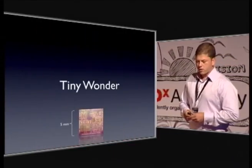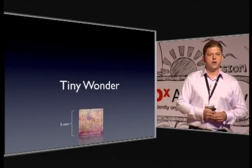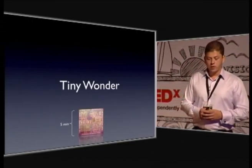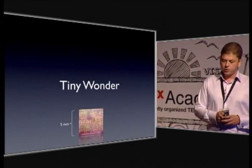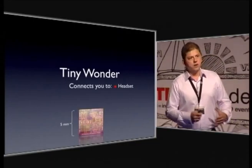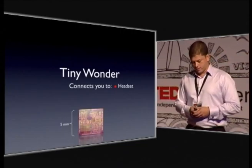What I have come to call a tiny wonder can be smaller than a stamp — on one side less than five millimeters, less than half a centimeter. And from that size, it can accomplish a variety of tasks for you. Very useful tasks. It can connect your smartphone to a Bluetooth headset, so you can talk to your loved ones while driving and be safe.